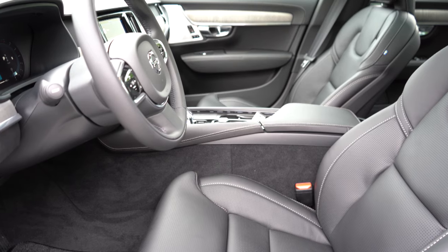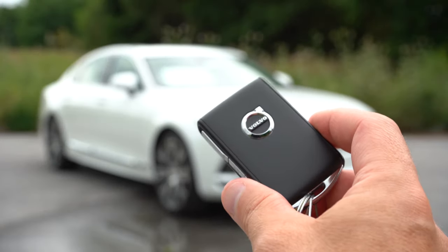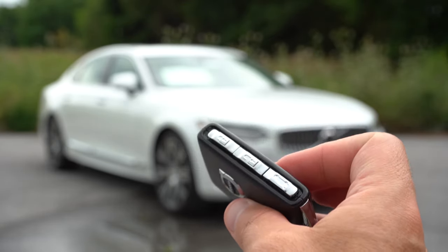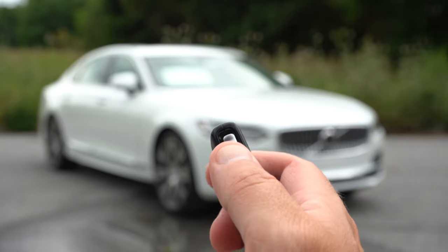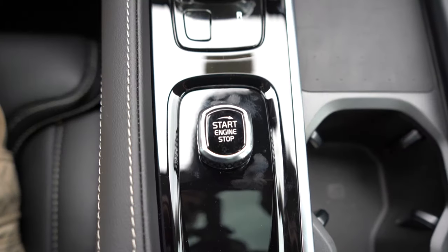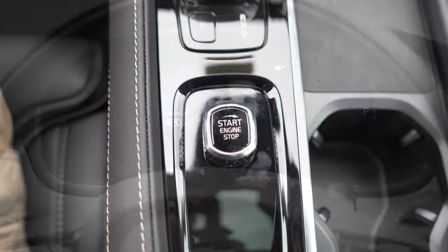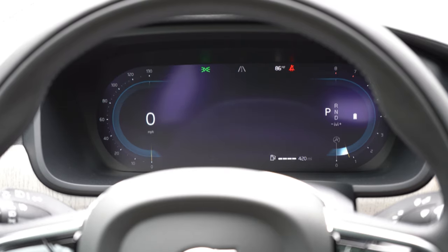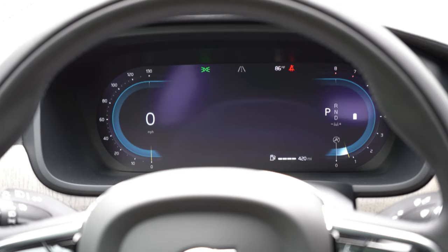For startup, the Volvo key has your logo on one side with all the buttons — lock, unlock, and power trunk — on the other. It's keyless entry with a turn-knob start: just put your foot on the brake and turn the knob to the right. To stop it, turn it to the right again. Once started, you get a full 12-inch digital gauge cluster standard for all trim levels, with steering wheel-mounted controls to adjust the display — very customizable and great-looking gauges.